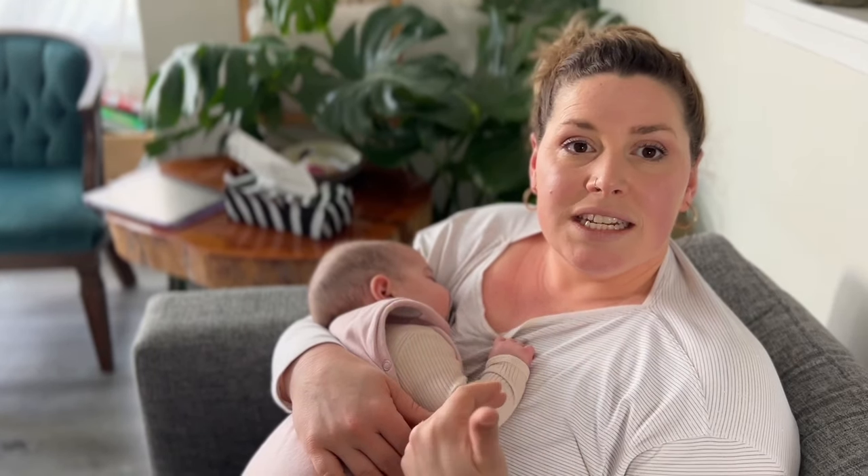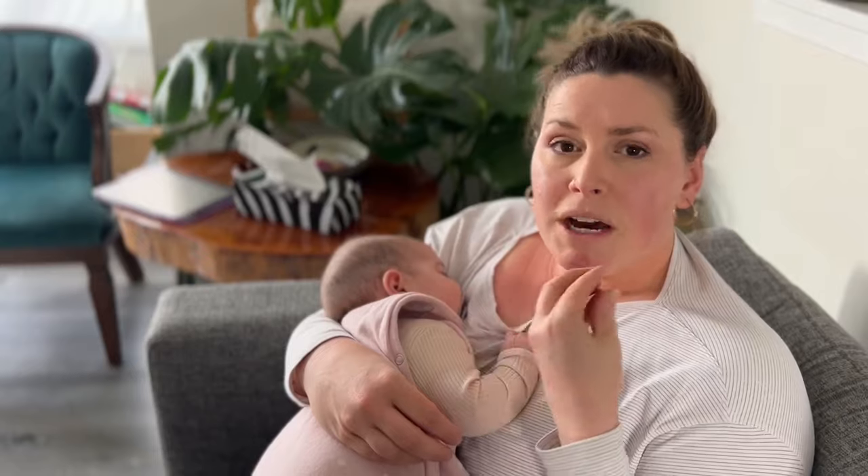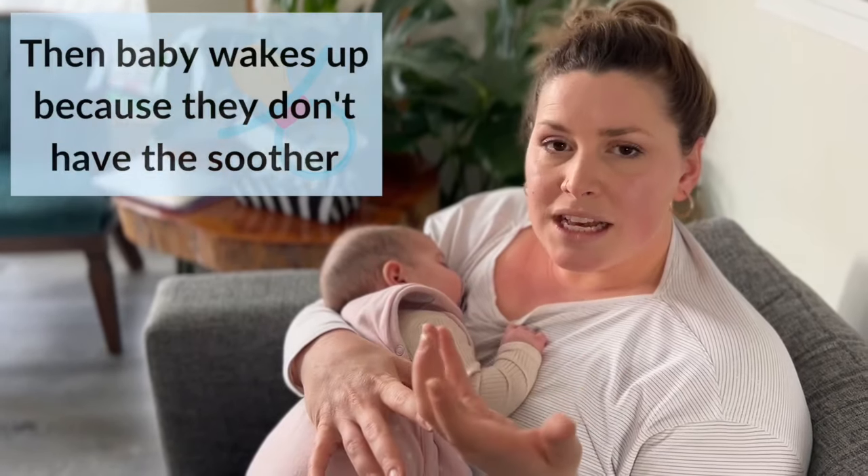However, between deep and REM sleep — which is that brain sleep — the sucking reflex reactivates. Your baby is not intentional about that, but their body is then like, hang on, where did that soother go?